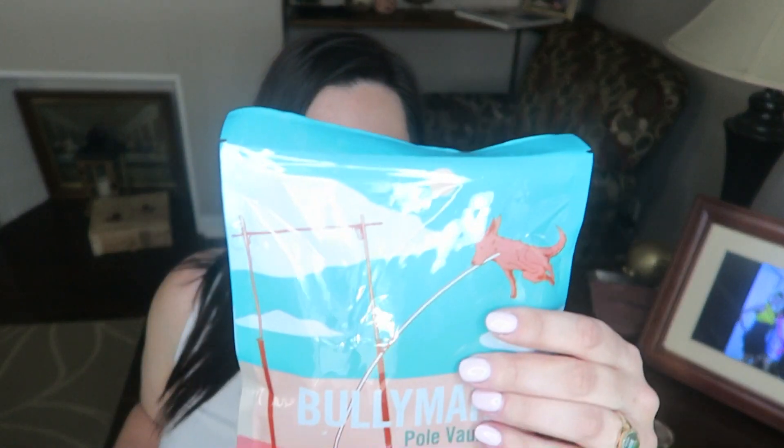Then we have this — these are the pole vaulters, so these look like they'll be stick treats. These have beef, so sorry, no eating these. And then last but not least, treats — we have boxing gloves with a boxer.